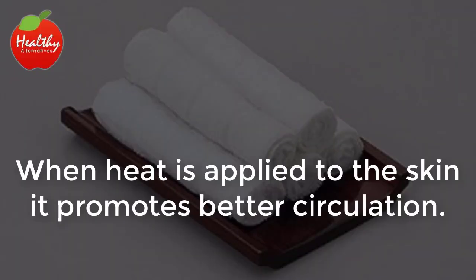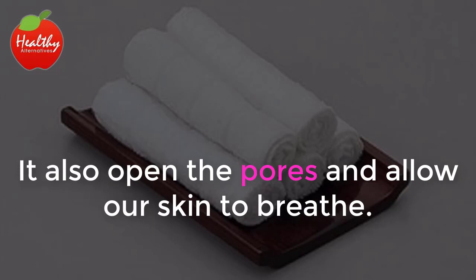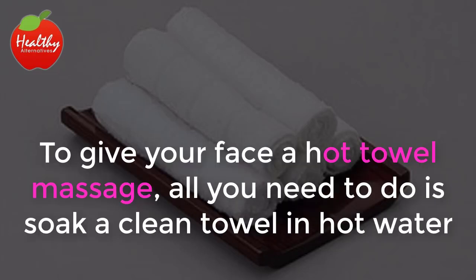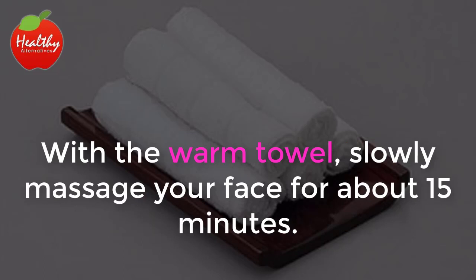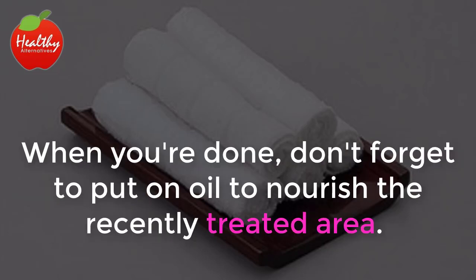2. Hot Towel Massage. When heat is applied to the skin, it promotes better circulation. It also opens the pores and allows our skin to breathe. To give your face a hot towel massage, all you need to do is soak a clean towel in hot water and immediately apply it to your face. With the warm towel, slowly massage your face for about 15 minutes. When you're done, don't forget to put on oil to nourish the recently treated area.